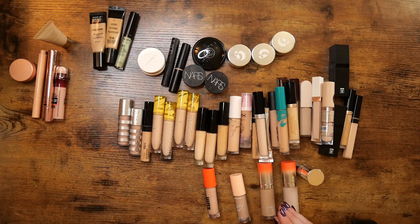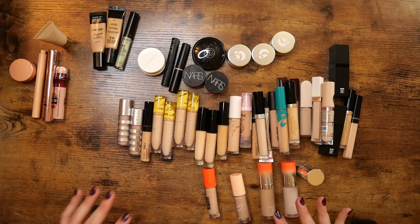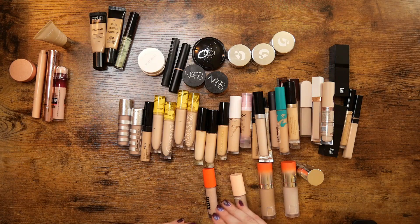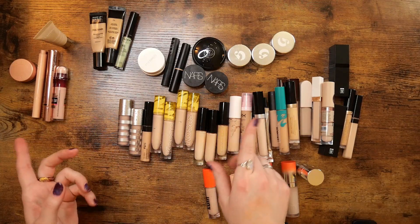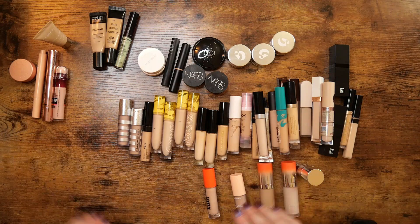I know this seems like a lot, but since I'm using it in that way — as concealer slash foundation — which I also have a ton of foundation, so that kind of doesn't really excuse why I have so many, but okay. I think I'm going to do the liquid concealers last because I have so many of them. I'm tackling them little group by little group.